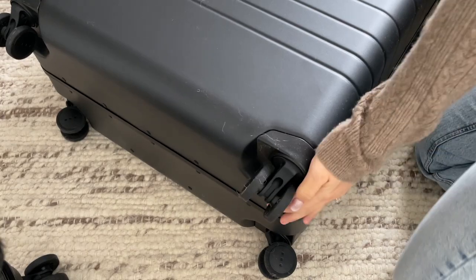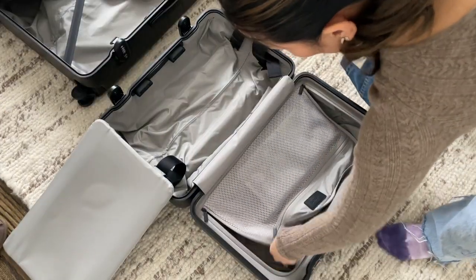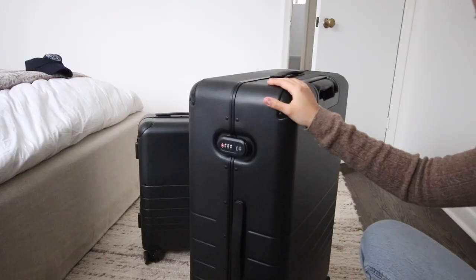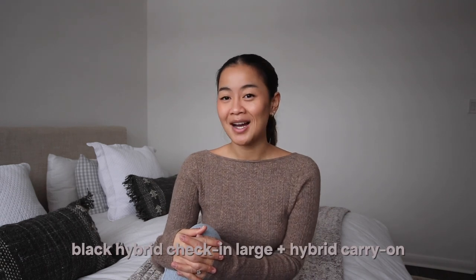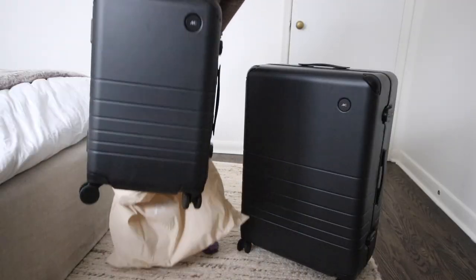Monos is a luggage travel brand. They create really beautiful products. I'm all about quality over quantity, especially when it comes to my luggage. I travel quite frequently so I need stuff that is functional, effective, and will last. I got the hybrid check-in large as well as the hybrid carry-on, both in black. It feels so premium but still understated and minimal. They also have a more colorful line and they put sustainability at the forefront, using vegan cruelty-free resources and being part of 1% for the Planet. I'll have a link and discount code in the description.